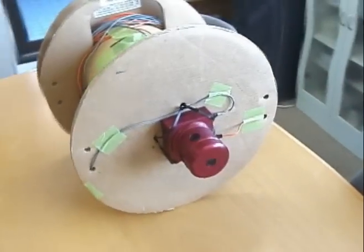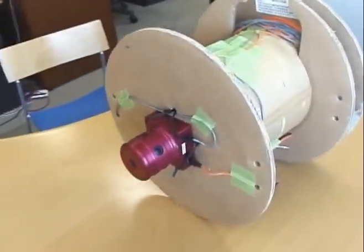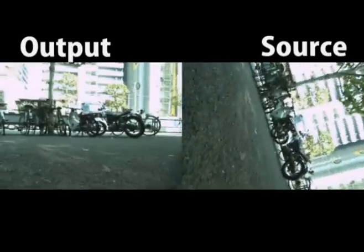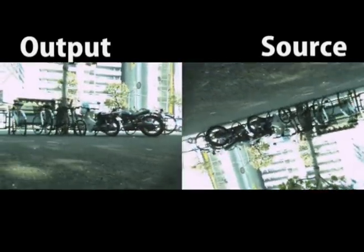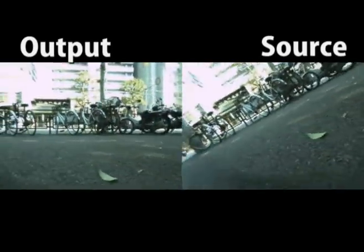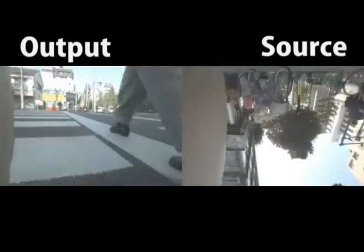Now we attach the Ladybug onto a wheel. Even if the camera is constantly rotating, it is comfortable to watch the stabilized output. Because images are captured from all directions, the view direction may be changed freely.